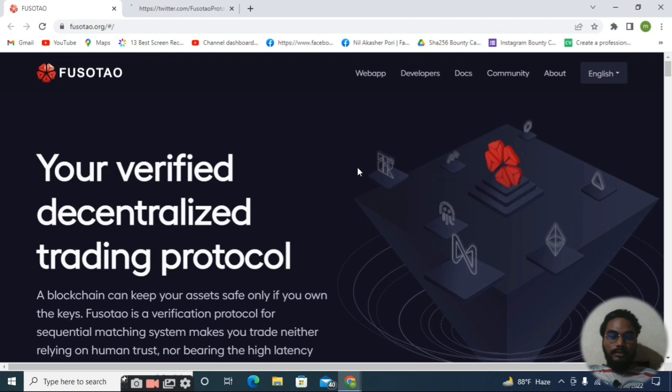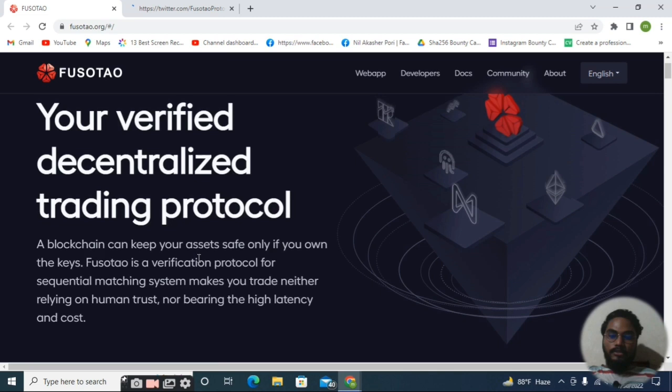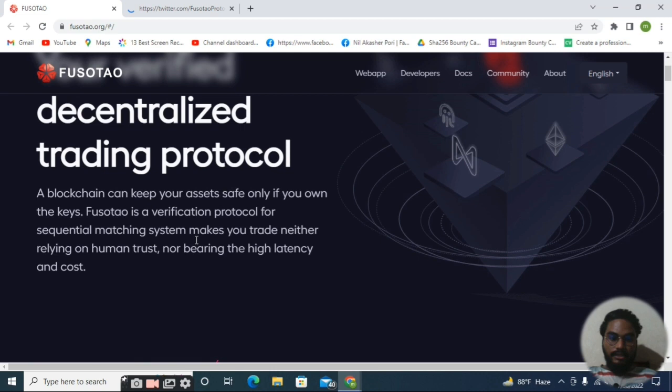Fosotao is a NEAR Protocol based token and a very big project with big plans to launch ideas. What is Fosotao? It is a verified decentralized trading protocol — a blockchain trading protocol. A blockchain can keep your access safe only if you own the keys. If you have your secret phrase or private key, you can store your wallet from here, and it's a really safe place to hold your cryptocurrency.